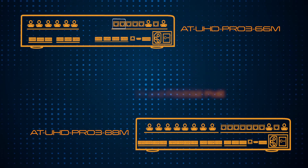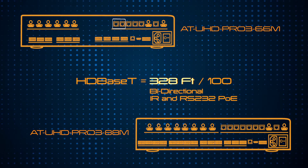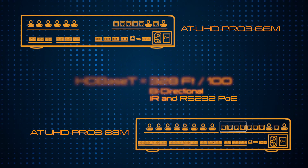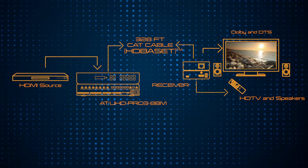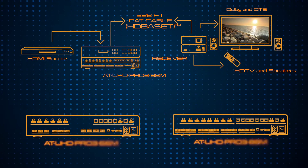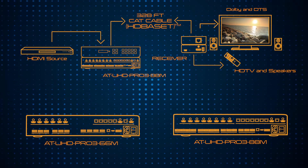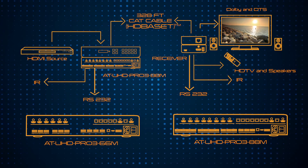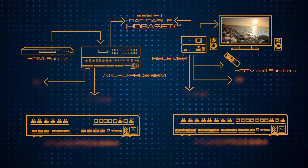Additionally, the 66M offers two extended distance outputs of 328 feet HDBaseT, while the 88M has four. Atlona designers had the custom integrator and end-user in mind when they developed this outstanding feature for both units. The HDBaseT outputs support bi-directional extension of both RS-232 and IR controls, plus remote power.